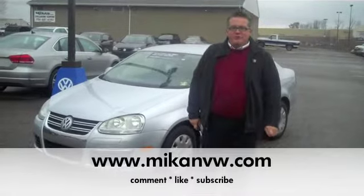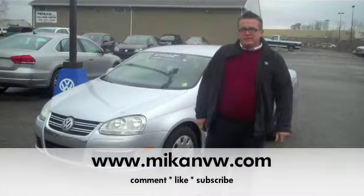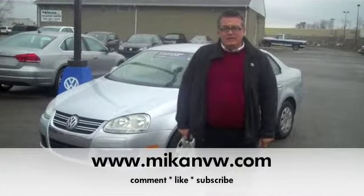Hey guys, it's Andy Kappler again with Mikan Volkswagen. I'm here to show you our 2006 Volkswagen Jetta. It is certified pre-owned. Take a look.